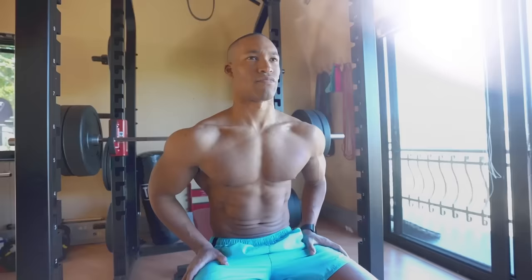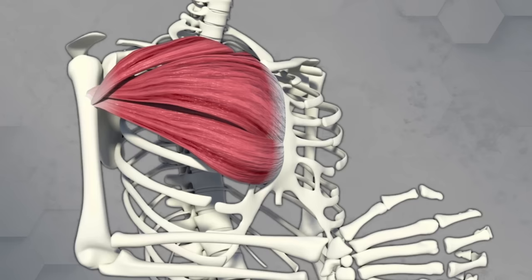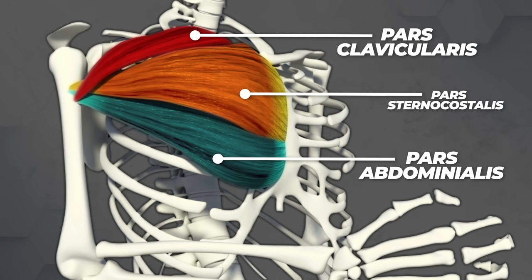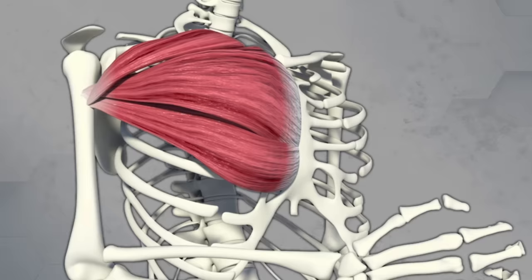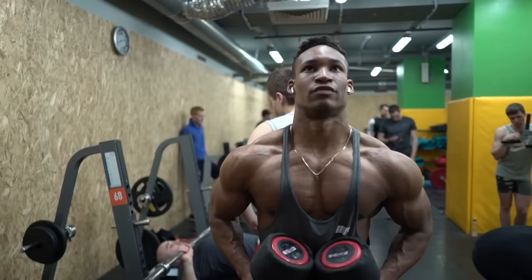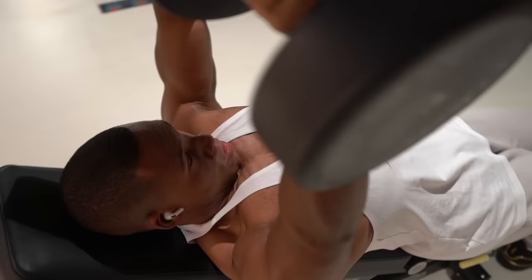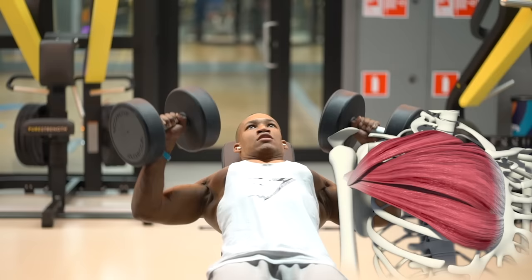Developing a strong chest involves these exercises. The pecs are divided into three parts according to their origin: pars clavicularis, which contains descending fibers — the upper part; pars sternocostalis, the lateral fibers — the middle part; and pars abdominalis, the ascending fibers — the lower part. While there are no separate upper and lower chest muscles, different exercises and working angles will stress ascending, descending, and lateral fibers to a different degree, making it possible to shift the main workload from one fiber strand to another by selecting appropriate exercises.